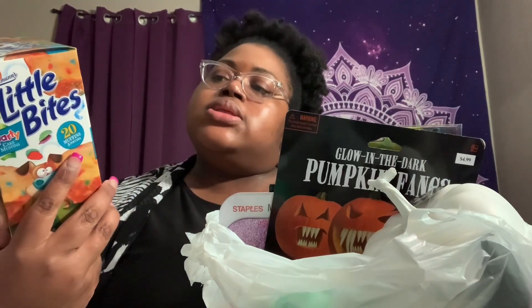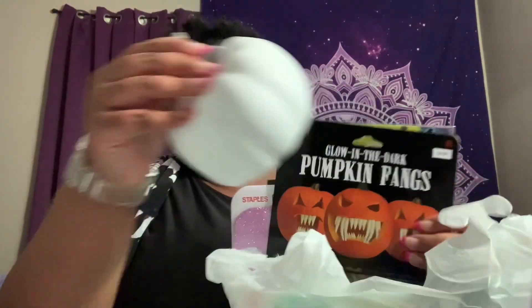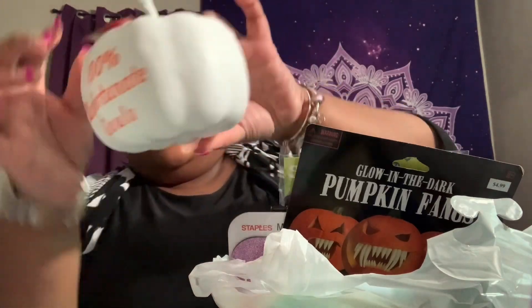I picked up Entenmann's Little Bites party cake muffins — for a dollar, that was a pretty good deal. They also had some decor pieces out, so I got one of these large pumpkins. It says '100% Unfortunate Souls' on it, because might as well start decorating for Halloween at this point!